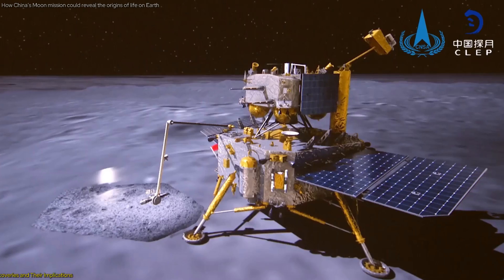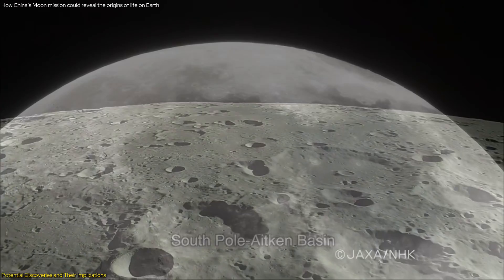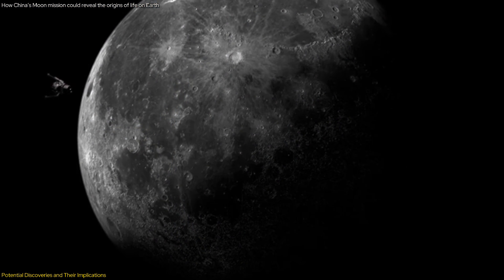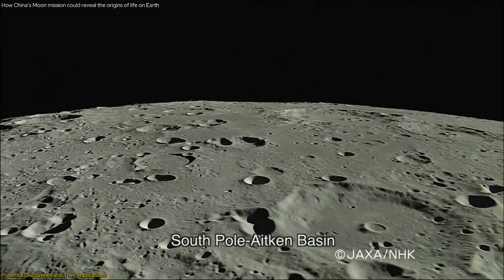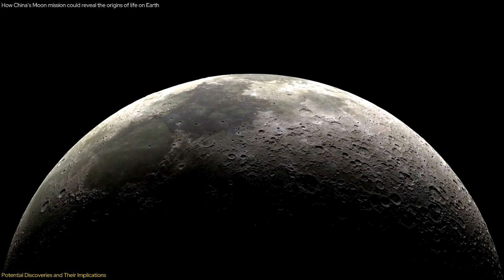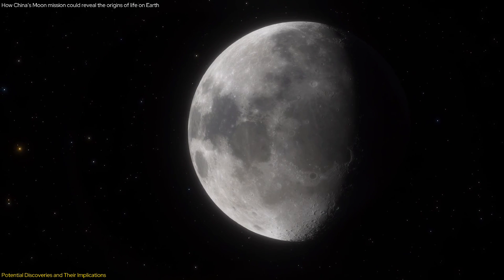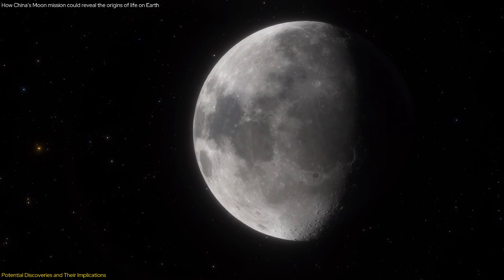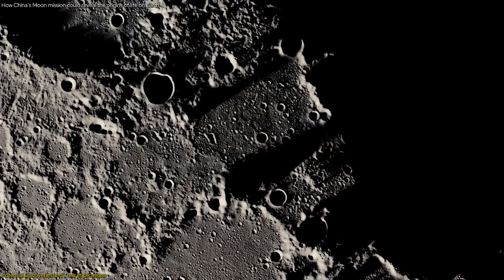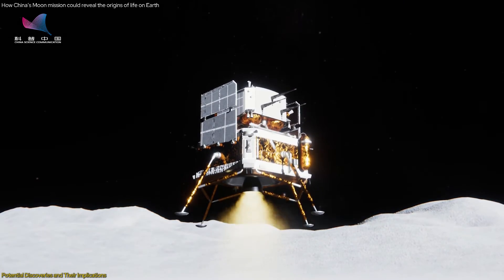The samples collected by Chang'e 6 from the South Pole-Aitken SPA Basin hold the promise of groundbreaking discoveries that could significantly advance our understanding of the moon's geological history and the origins of life on Earth. The SPA Basin's ancient geological features make it a treasure trove for scientists. The basin's age, dating back nearly four billion years, means that the samples collected could include some of the oldest rocks in the solar system, providing valuable insights into the early history of the moon, including its formation and thermal evolution.